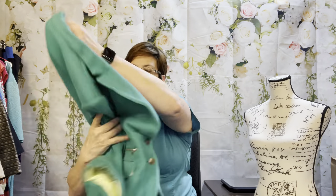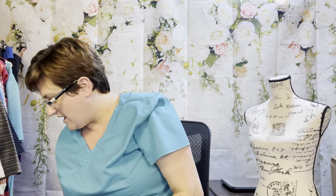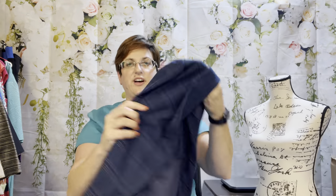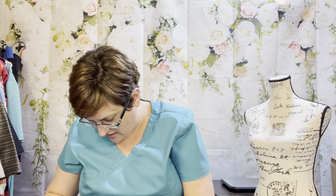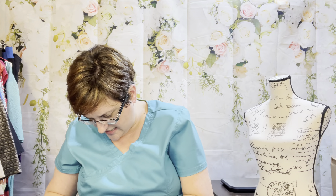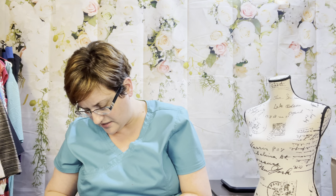This is BB Dakota size large. It's a pretty plaid — definitely like an academia look. It's a lightweight blazer made from rayon and spandex. Care says hand wash cold. Anytime something tells me hand wash cold, I wash it cold on the delicate cycle in my washing machine.